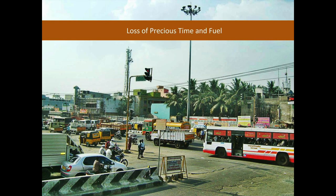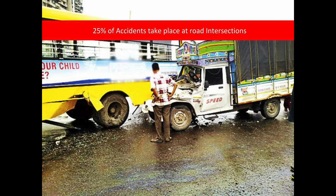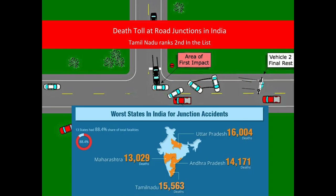This also causes loss of precious time and fuel. Not only that, one of the major impacts of this is accidents. 25% of road accidents happen at intersections.